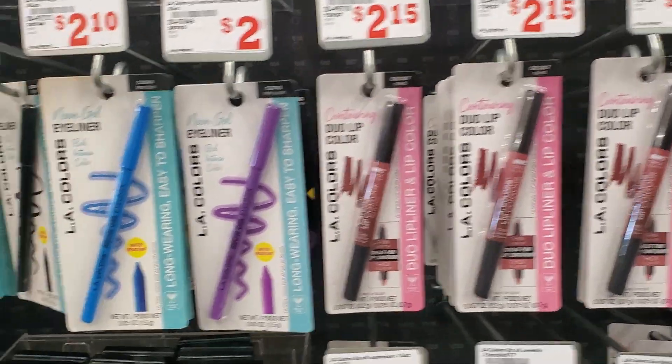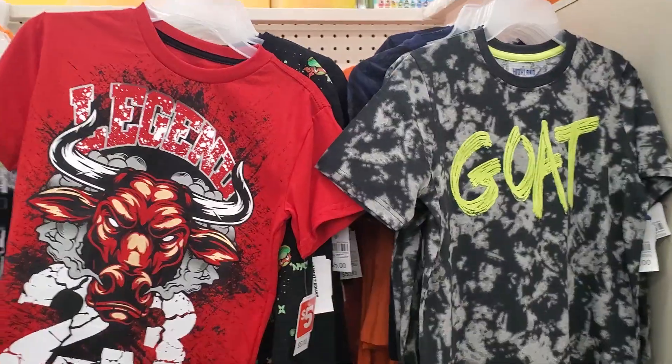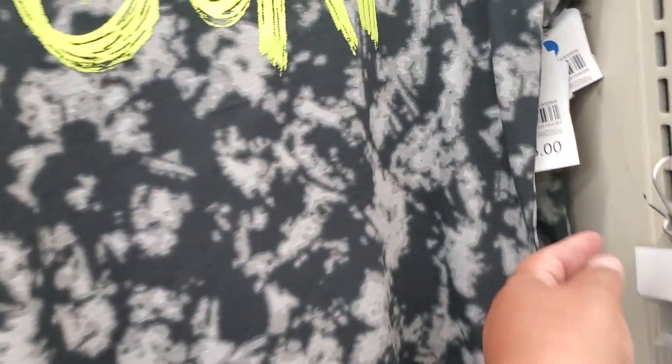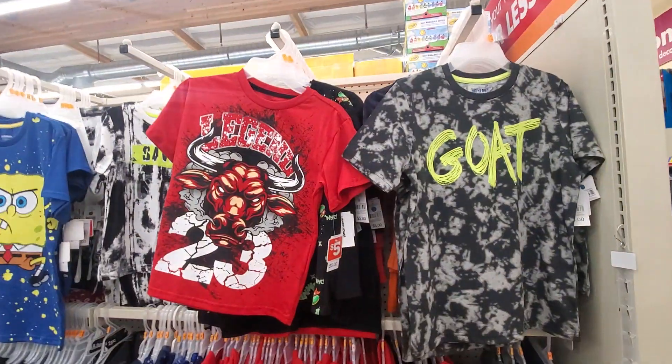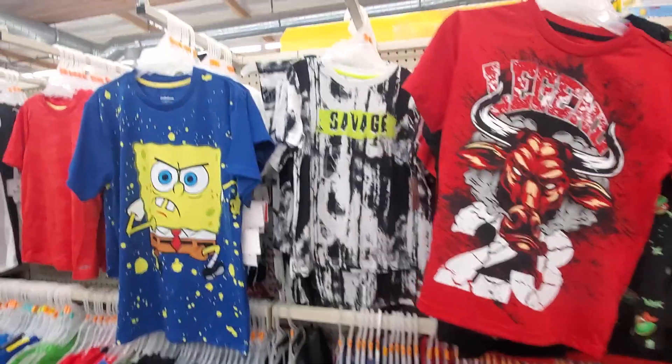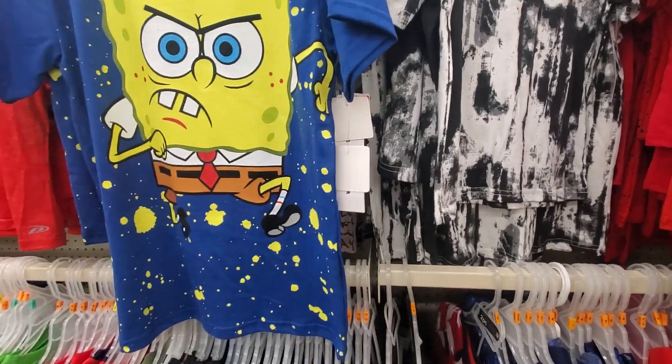I was just curious to come here and see what they have, just to show you really quick. These little shirts — they have clothing here. Let's see what this is — $5. I guess their shirts are $5.